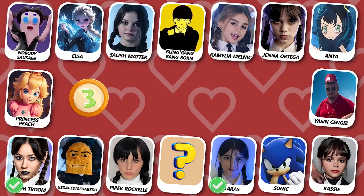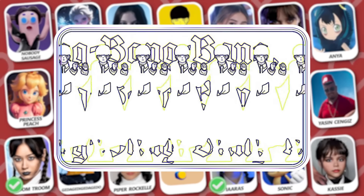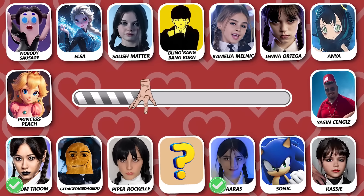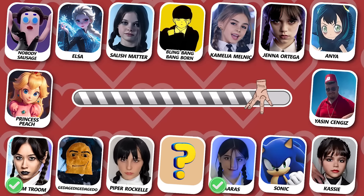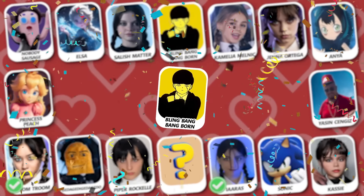Number 3! Guess this meme song — a familiar one! Yes, this is Bling Bang Bang Born!